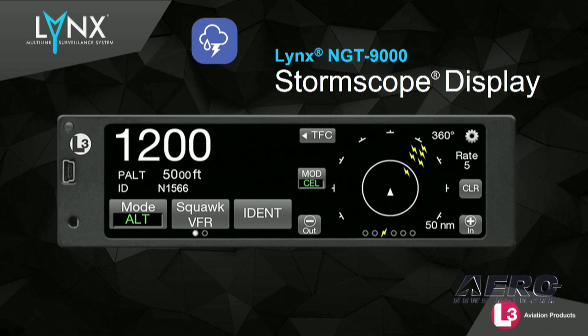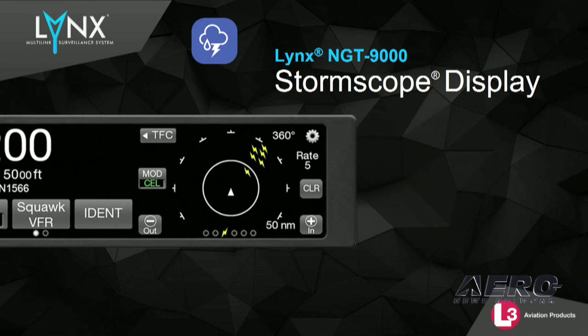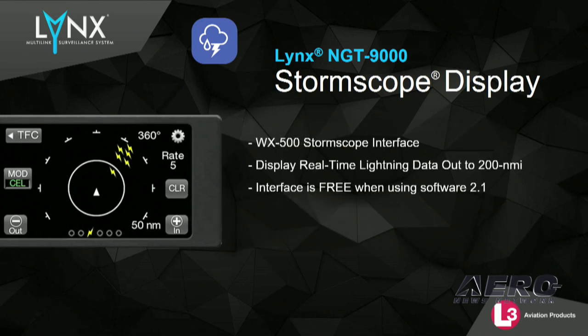Great news — the NGT-9000 now offers a display interface to the WX-500 storm scope. This is standard at no additional charge. The display of storm scope lightning data and FISB weather make the NGT-9000 a powerful weather avoidance tool for pilots.